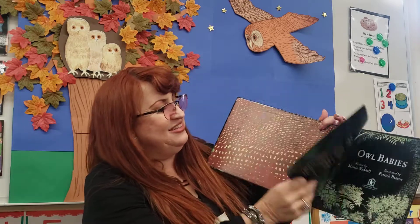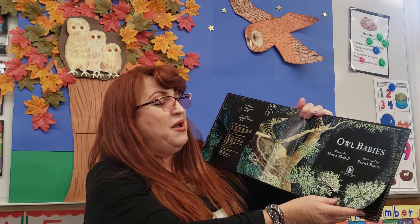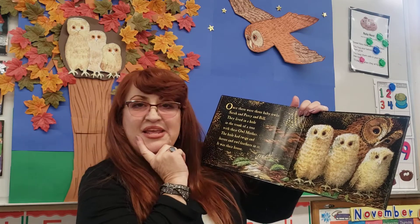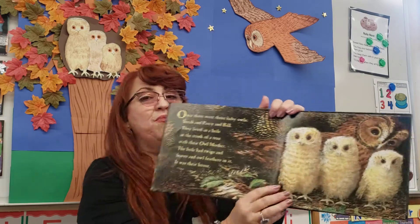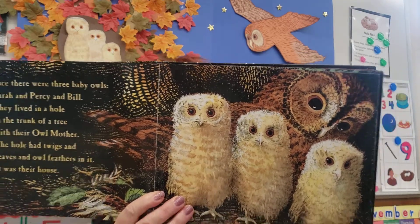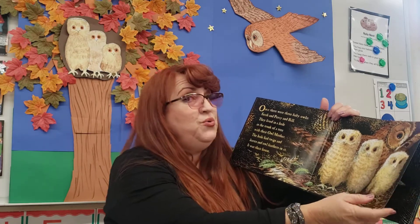Now we get to walk through our book. Let's see what happens with a baby owl. Here's our title page — Owl Babies, written by Martin Weidel and illustrated by Patrick Benson. Look, how many owls do we have? One, two, three. Do you think that's their mommy behind them? Where do you think they're at? I wonder, are they underground? Are they in a mountain or a tree?